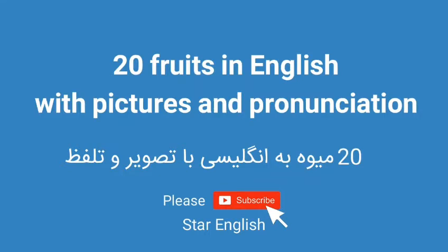Learn English with Star English: twenty-four fruits in English with pictures and pronunciation.